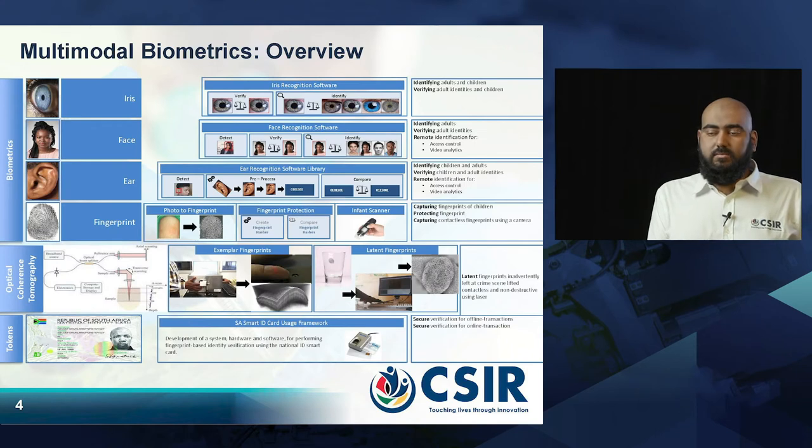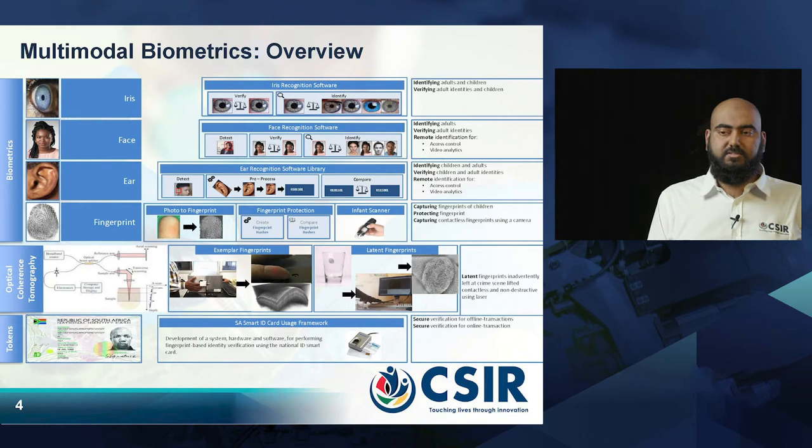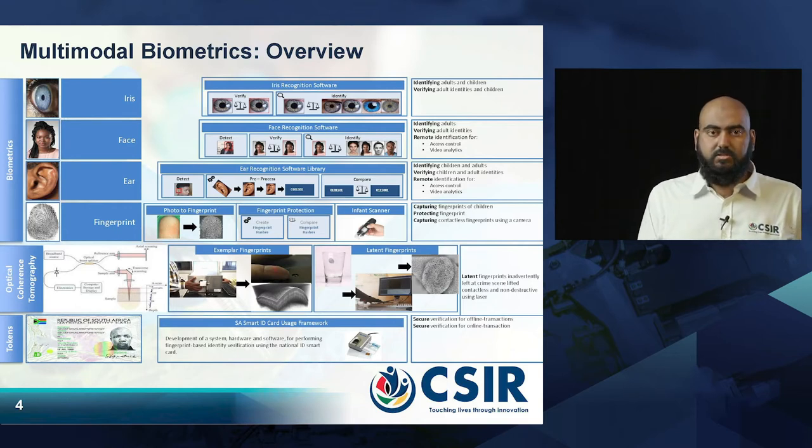As an overview, the four types of biometrics we are mostly focusing on are the iris, the face, the ear, and the fingerprint. The iris, the ear, and the fingerprint can be used for both infants and adults, and the face for adults — so we look at the entire range of ages.